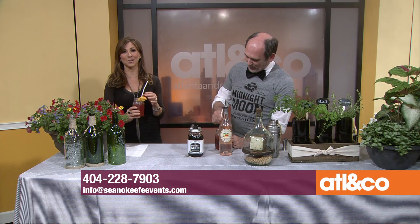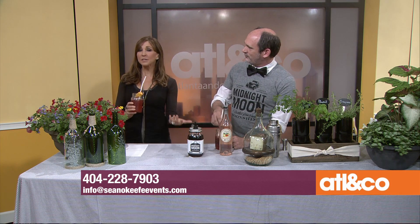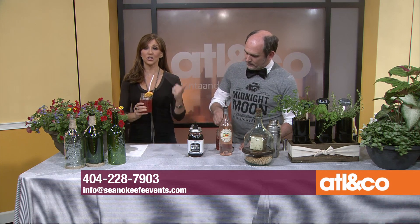This drink will be at the Derby so attendees can have one. Contact Sean at 404-228-7903, email him at info@SeanOKeefeEvents.com, or facebook.com/SeanOKeefeEvents — from an intimate wedding to a 50th birthday party to 700 or 750 people, Sean is your man. Cheers again — I'm sipping slowly, but it's a nice drink for the morning!